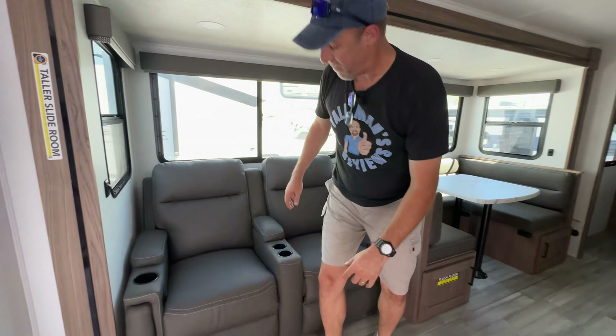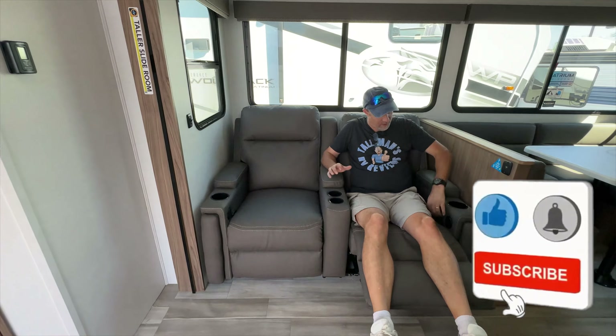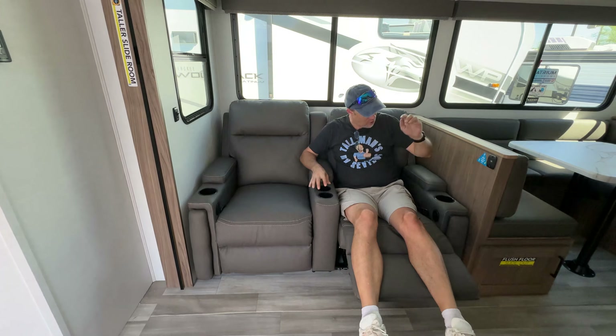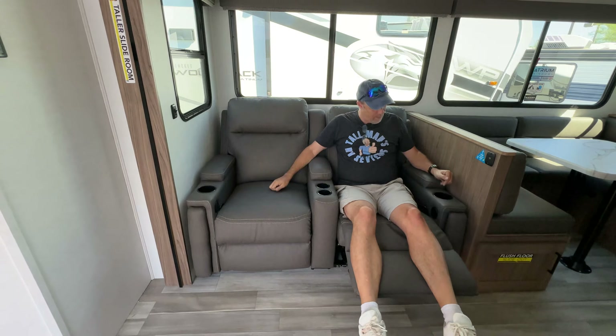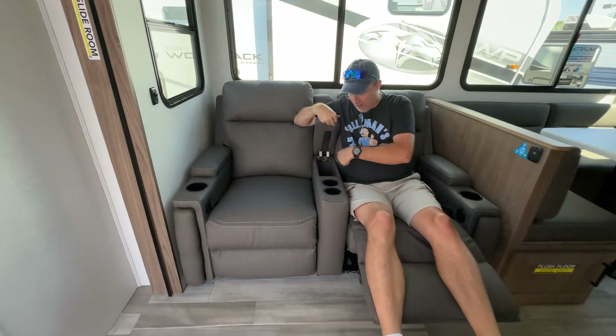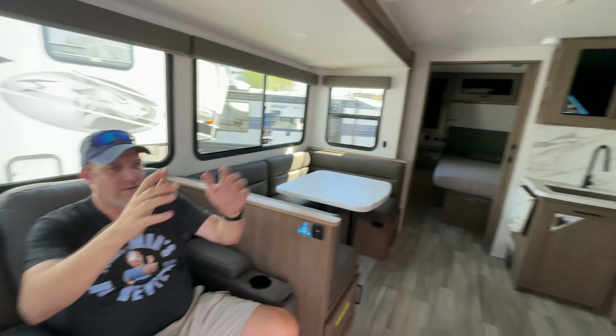When you first come in, there are two theater chairs. They're part electric, part manual — the pullout is manual for reclining but there are electric features. You can charge your devices, there are four cup holders, and the arm in the middle raises so you can put stuff in there.